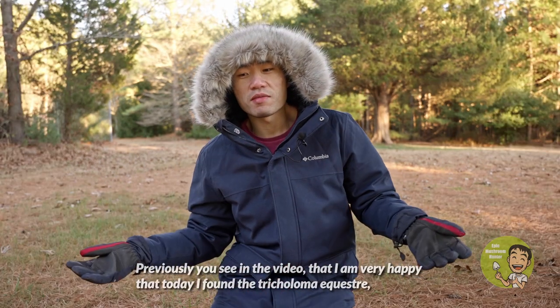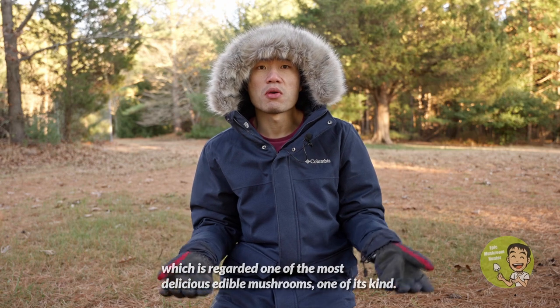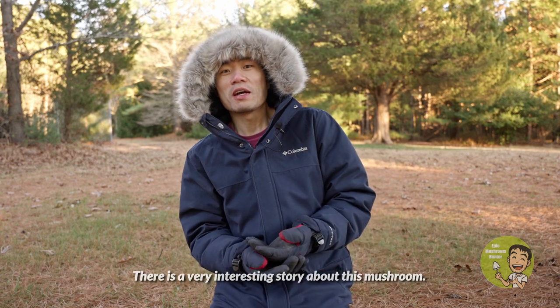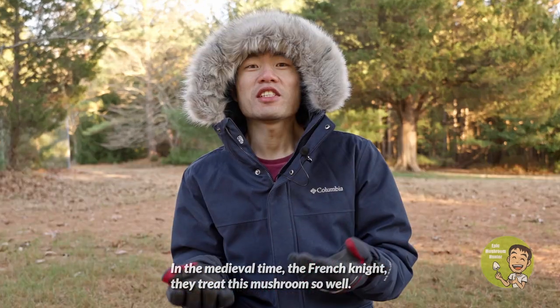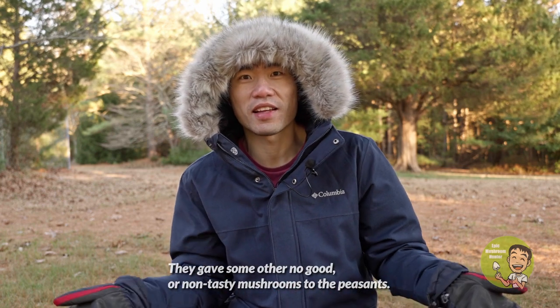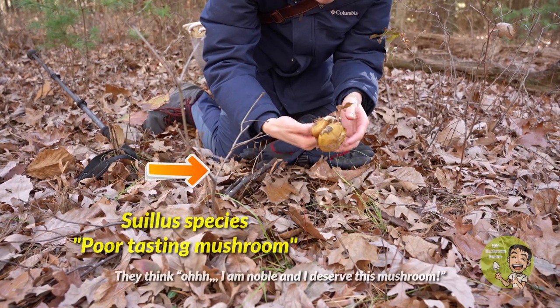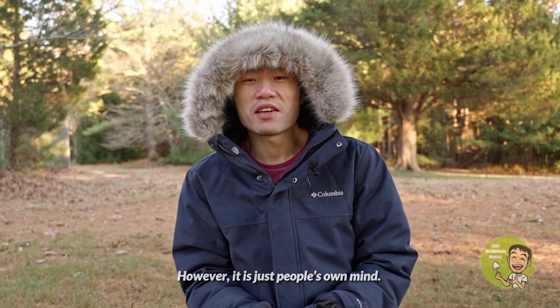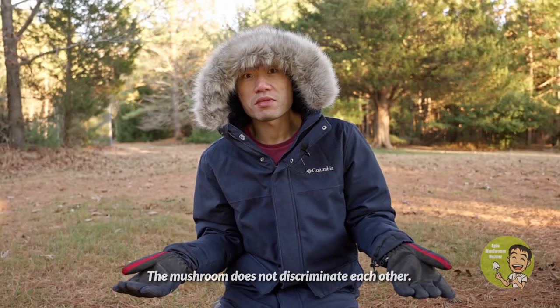As you can see in the video, I'm very happy that today I found Tricholoma equestre, which is regarded as one of the most delicious edible mushrooms of its kind. Its common name is horseback mushroom. In medieval times, the French knights treated this mushroom so well — they ate it themselves and gave non-tasty mushrooms to the peasants, thinking they were noble and deserved the better mushroom. However, mushrooms don't really discriminate — they grow in nature's setup and don't judge.